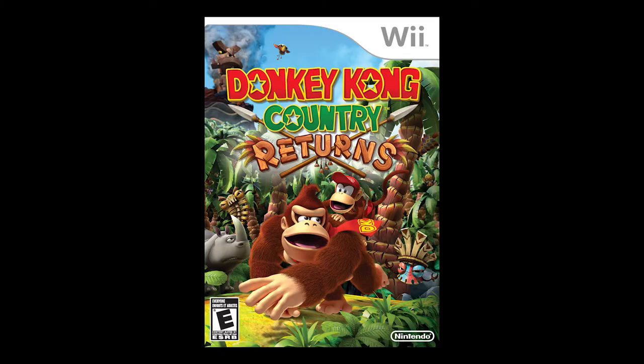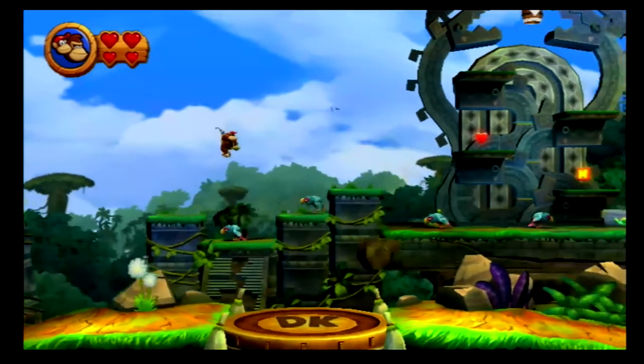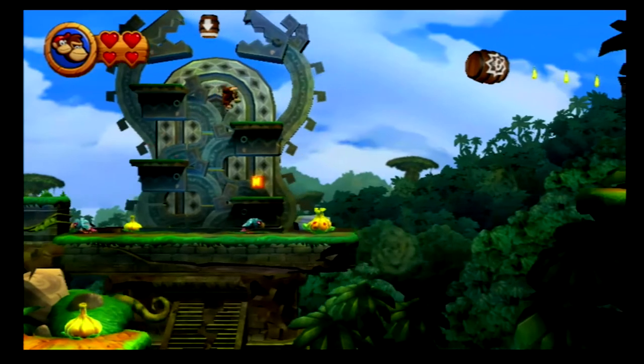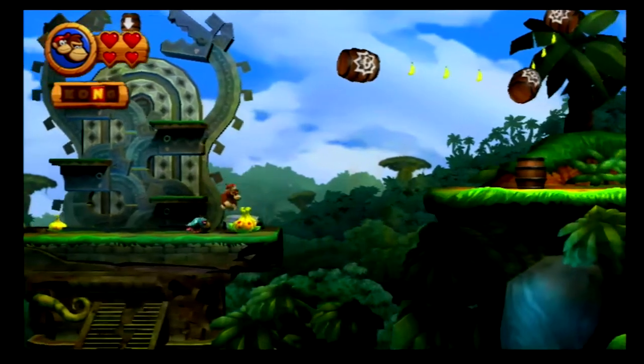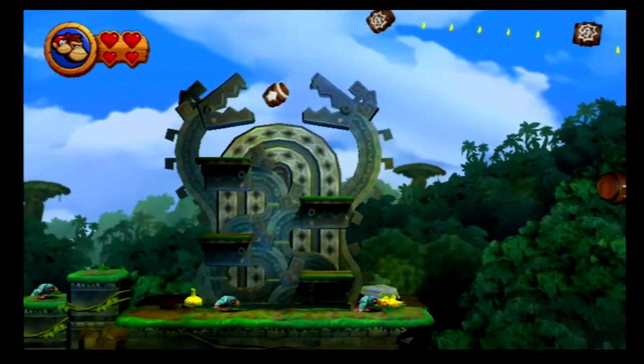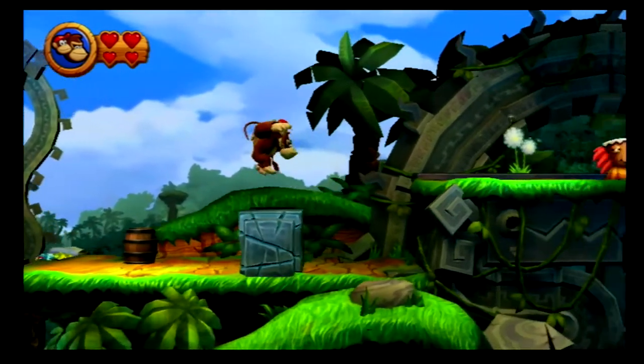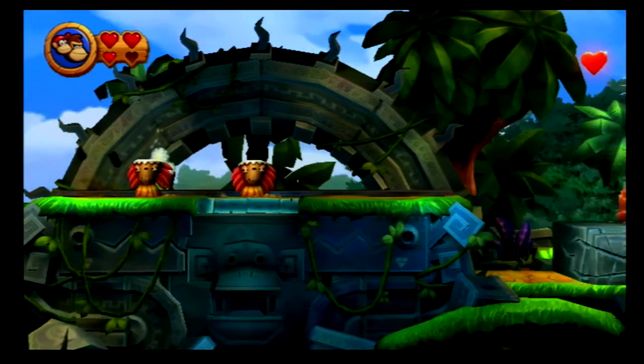Right after that, Retro Studios, fresh off Metroid Prime, makes Donkey Kong Country Returns — a follow-up to the Donkey Kong Country games on SNES. It's really good; it captures everything about the old game but everything is better. The graphic style of the old game dated so poorly, but the new style here looks really good — bright and colorful. The controls feel great. You can still play two players with one person controlling Diddy Kong. The story is typical: a new race appears on the island and steals Donkey Kong's bananas, so he goes to get them back. It's just a great platformer, fun to play with a friend. I highly recommend it.